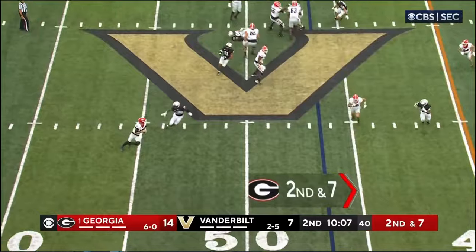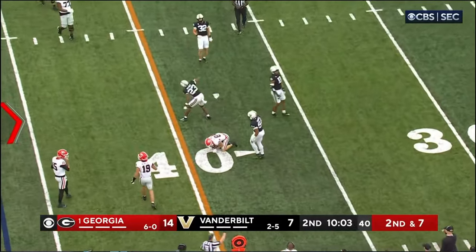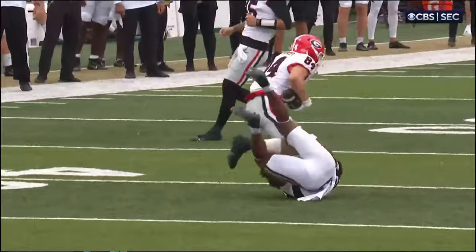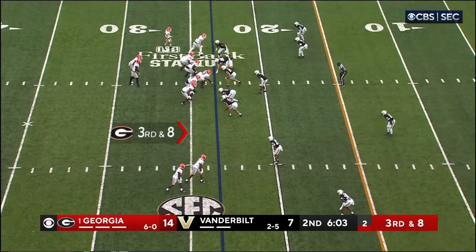Second down at seven. Beck's looking to throw. He brings the pocket out with him, throws, he's got McConkie. And McConkie bounces down past the first. Because the defense is all thinking — okay, they're running it, they're running it. Bowers was well covered. Vanderbilt is well aware of number 19. So the third down moneymaker to the left.